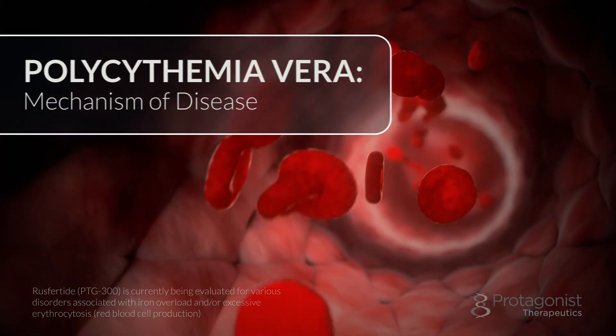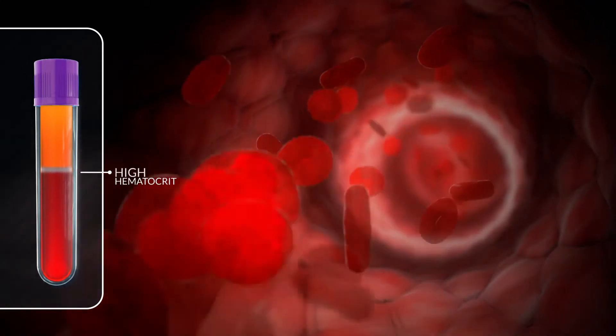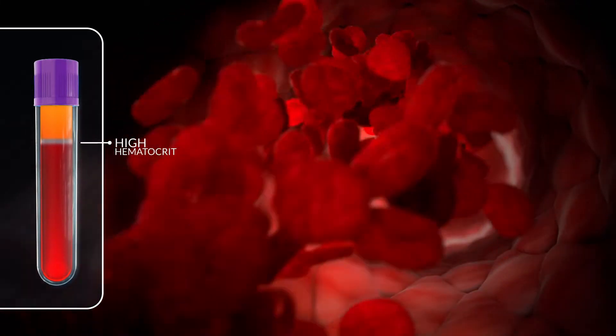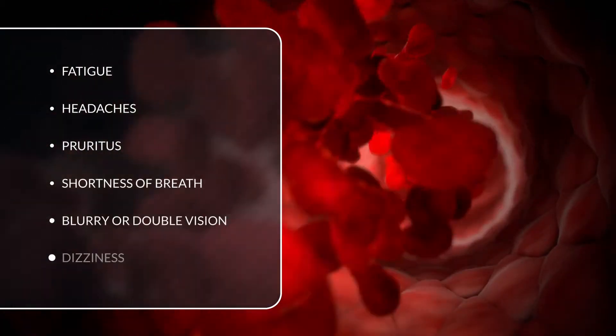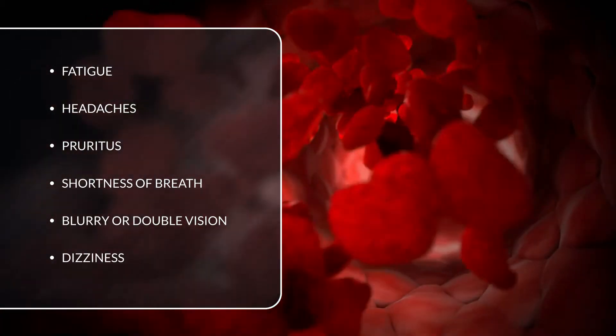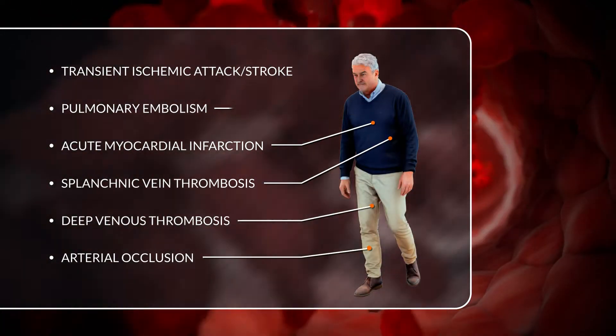In polycythemia vera, or PV, JAK2 mutations lead to uncontrolled red blood cell production, which elevates the hematocrit above the target level of 45%. High red blood cell counts can lead to sludging in blood vessels, causing serious symptoms and arterial and venous thrombotic complications.